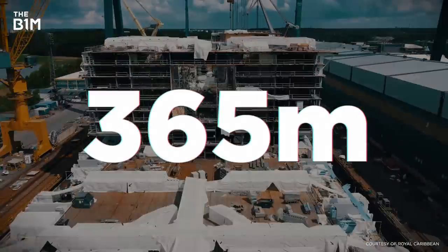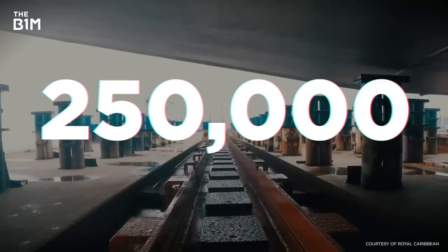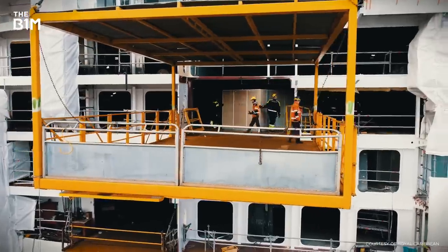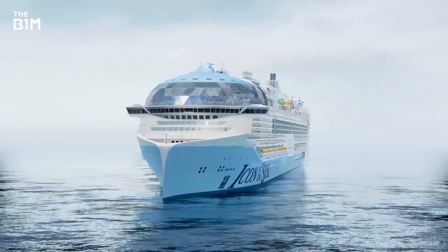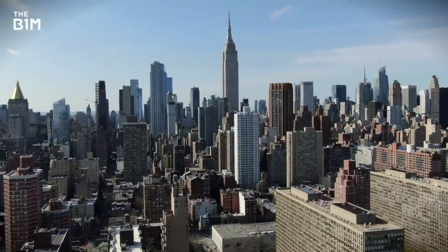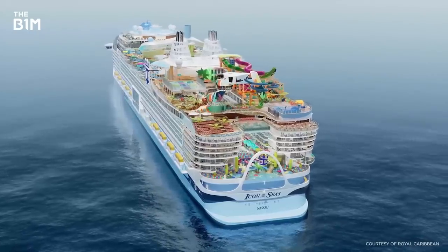365 metres, 2,800 rooms, 250,000 gross tonnes, 22 elevators. This building is absolutely massive. And it floats. But this isn't some New York skyscraper — it's the Icon of the Seas, the world's largest cruise ship.